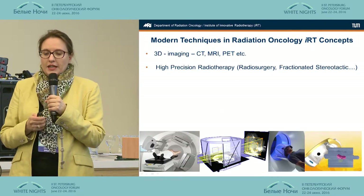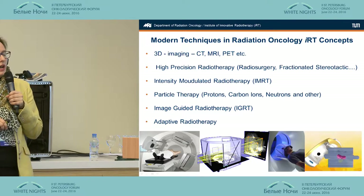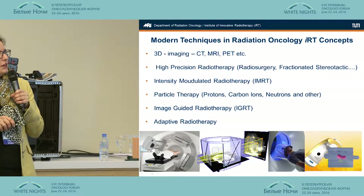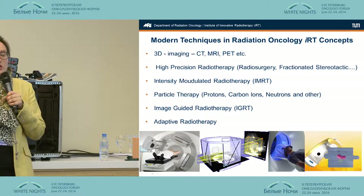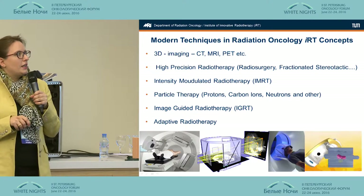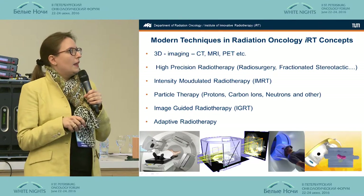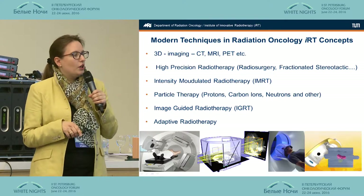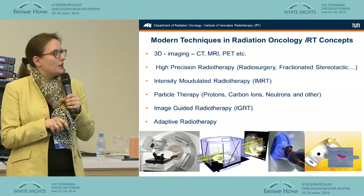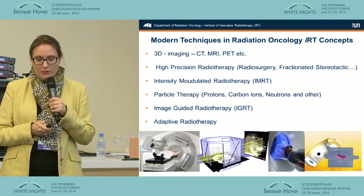In radiation oncology today, we treat based on 3D imaging — CT, MRI-based, and depending on the underlying disease, PET. We have high-precision radiotherapy available, especially radiosurgery and fractionated stereotactic treatments. We also have special techniques: IMRT, particle therapy — not so much in focus for brain met patients — and image-guided and adaptive radiotherapy. But especially IGRT is very important, and I'm going to show you why it can also be important for brain met patients.